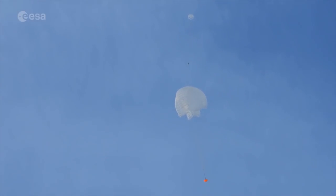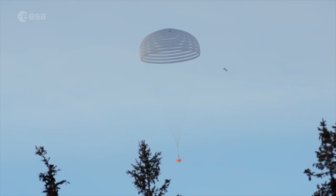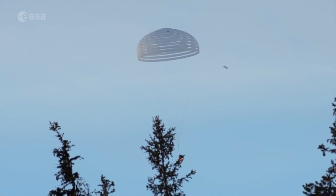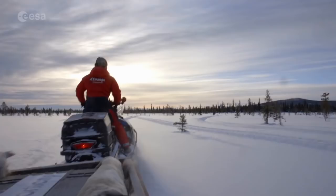What we are trying to do in this test is not to represent the Mars atmosphere. In order to do that, we would need to go to very high altitude, and this is another test which we plan to do later this year.